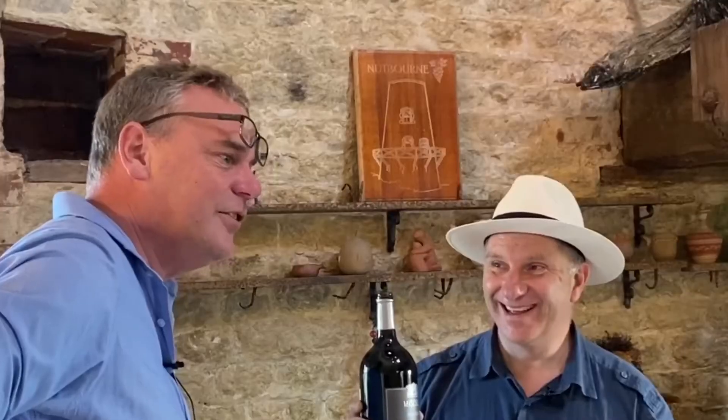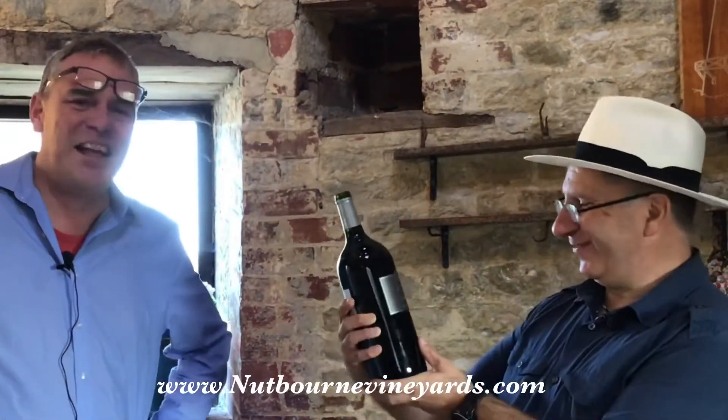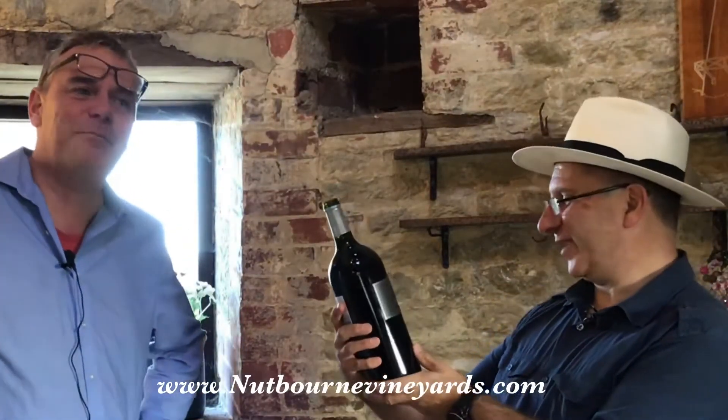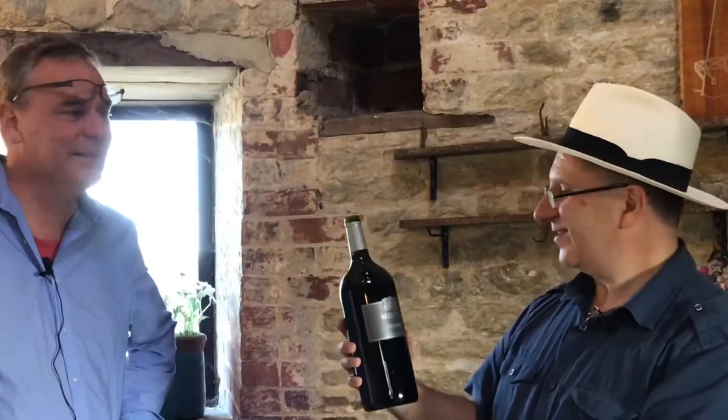The biggest problem with this is once you've opened it, you can't stop. Not for a litre and a half you can't! So you need a lot of people. We're going to be staying here at Nutbourne Vineyards, so I think we're going to be inviting some people.